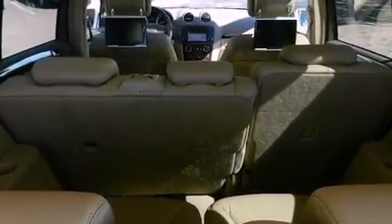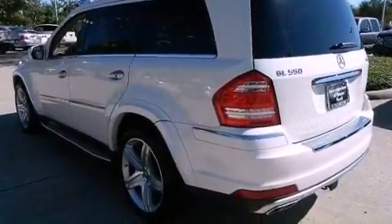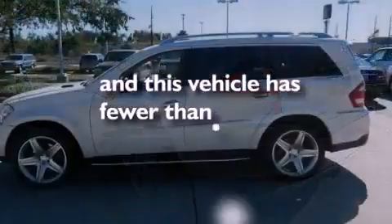Traction control and stability control systems, high-intensity headlights, a rear-view camera — and this vehicle has less than 60,000 miles.